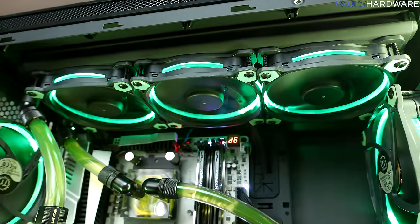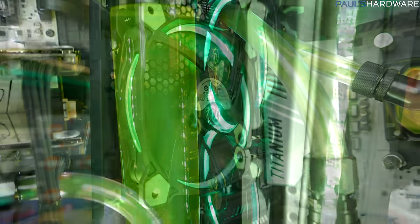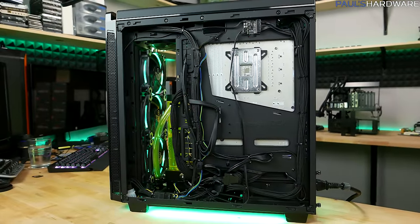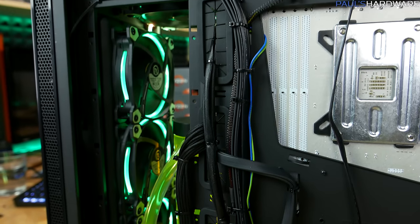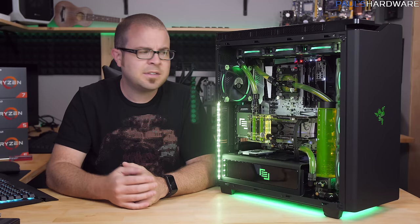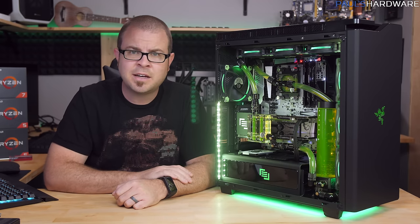Rounding out the loop, we have two 360mm radiators at the top and the front, with airflow provided by seven Thermaltake green LED 120mm fans. Build quality throughout the system is superb. Cable management is expert level, looks very clean, and even though this was rough-handled in shipping, the loop came completely topped off and leak free — thank goodness. As for performance, I would expect it to be pretty nice given this hardware configuration and the cooling, so here's some test numbers for you guys.